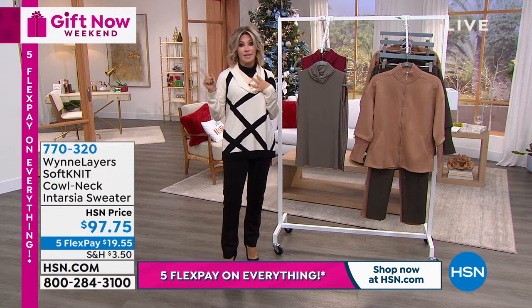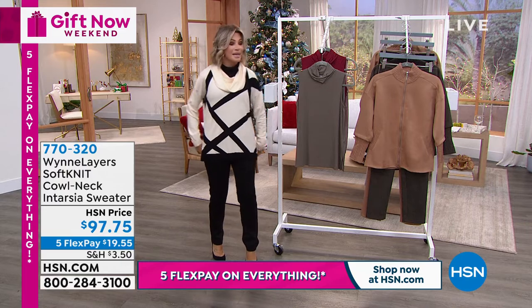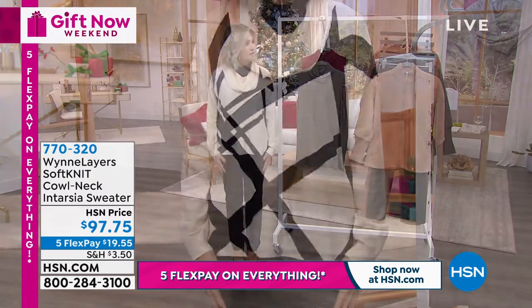Don't forget, last hour we started off with that This Day Only poncho. Maybe we'll show you that again this hour so you can see how gorgeous this is. This is that beautiful soft sweater knit. It's $97.75.